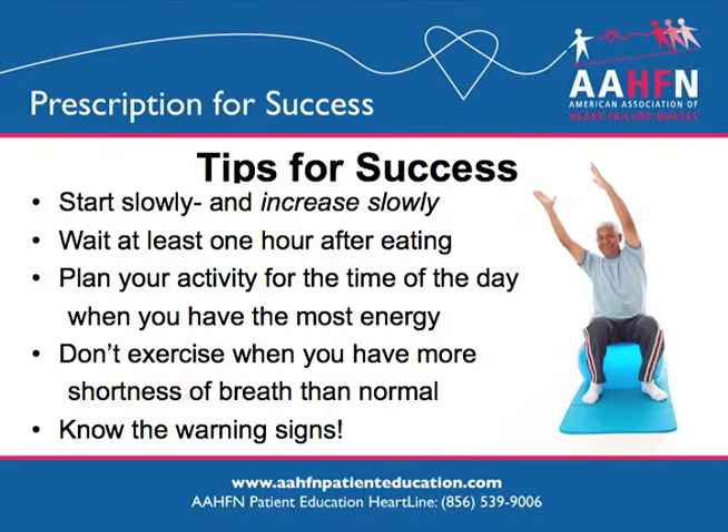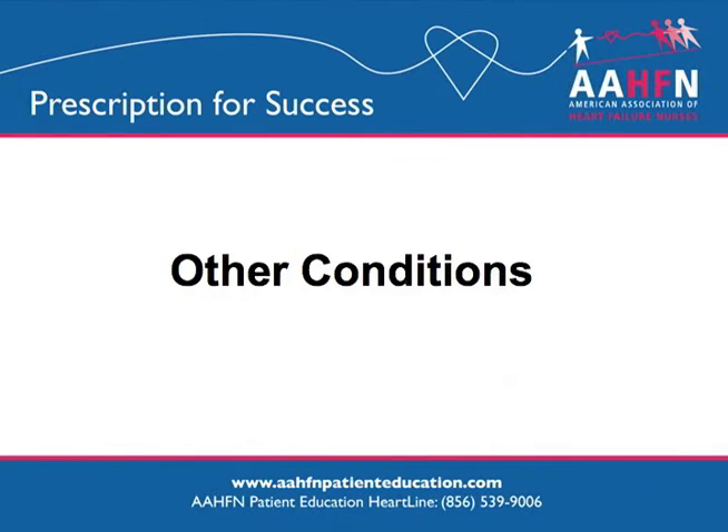If these symptoms do not get better, stop the activity. Call 911 if your symptoms do not go away.